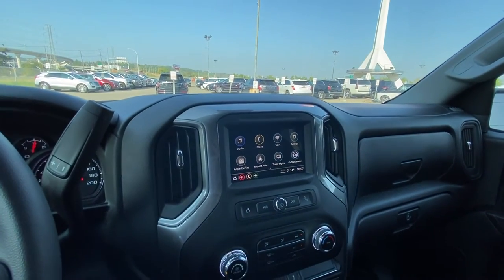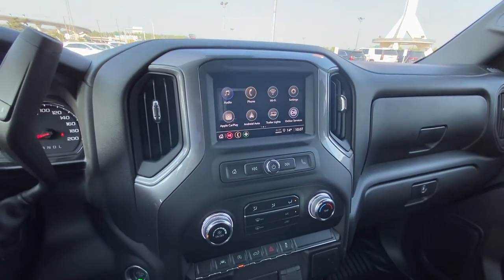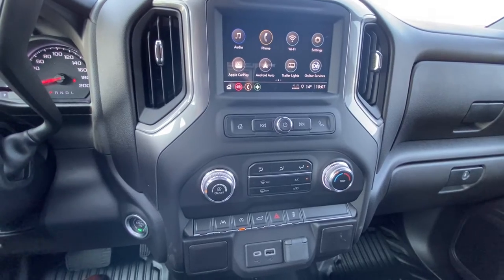There's a nice large 6-inch touchscreen, and we do have Apple CarPlay and Android Auto. Single zone climate control with heat and AC. The vehicle is also equipped with lane keep assist, auto stop-start, and traction control.